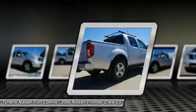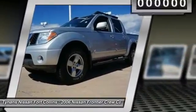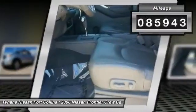The Frontier's interior comforts include cab versatility, under-seat storage, and seating for 5. This vehicle has less than 90,000 miles. Here are some of this vehicle's great options.